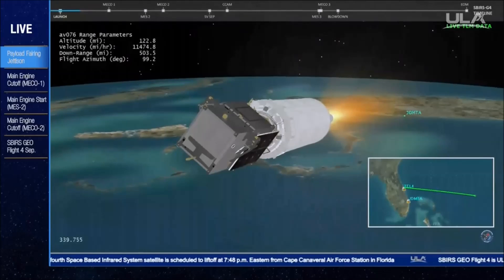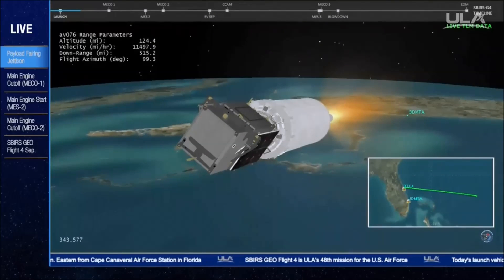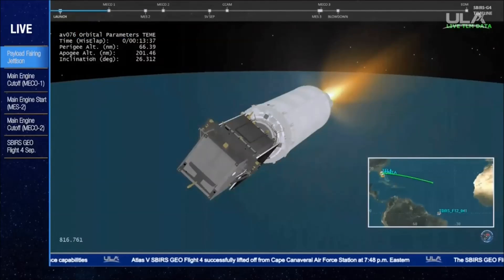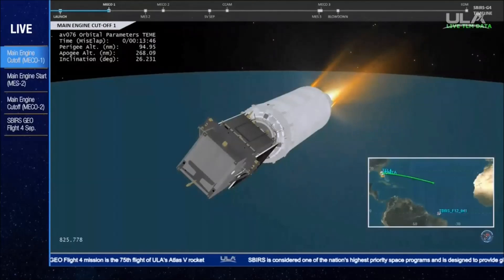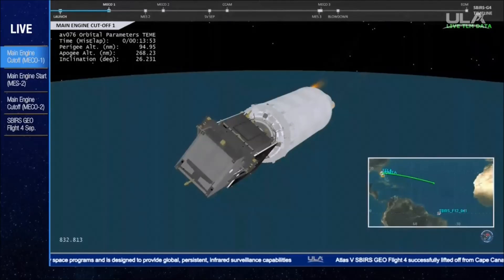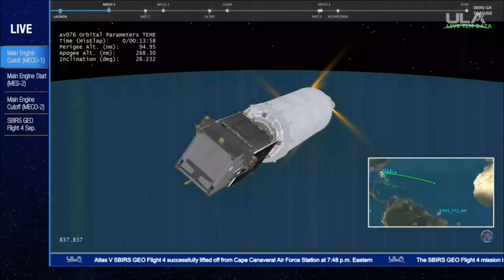The mission is currently in the first of two Centaur engine burns. Our next event, Centaur main engine cutoff, will occur in approximately nine minutes. Mars has been set to fixed angles in preparation for MECO. And we have MECO. Engine shutdown looks good. We have 4S settling on.